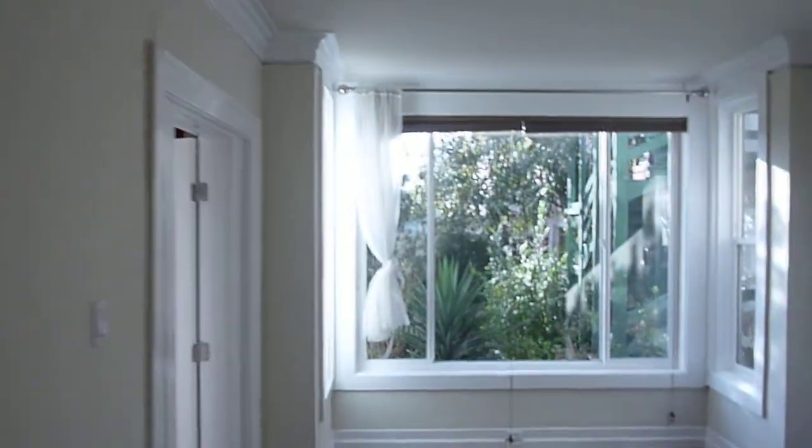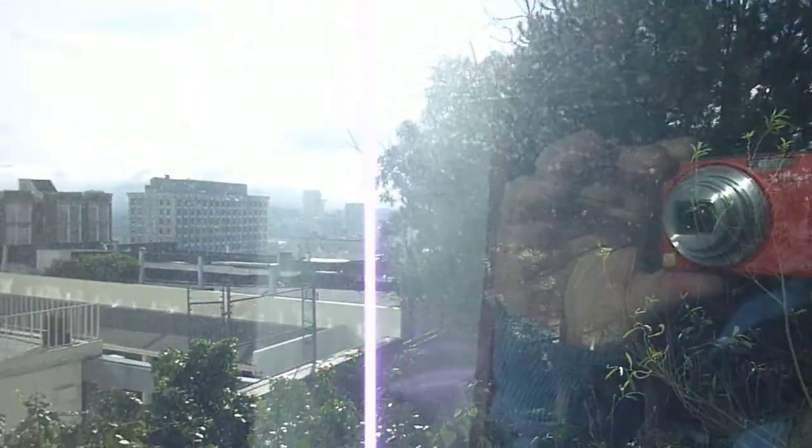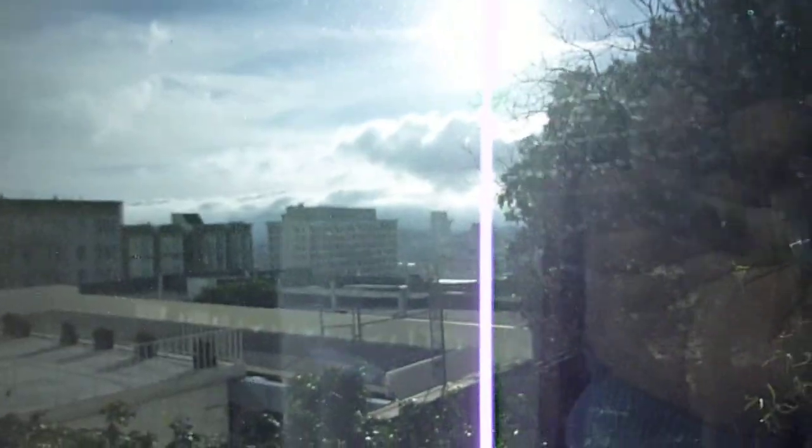Back through the living room, the window treatments are entirely optional — you can use them or not. There's a door here that leads to the bedroom. The bedroom is small but not too small, and it has a nice size closet. With three closets in a one-bedroom apartment, that's pretty generous. The bedroom actually has a better view than the living room — you can see all the way up to Twin Peaks and more of the garden.